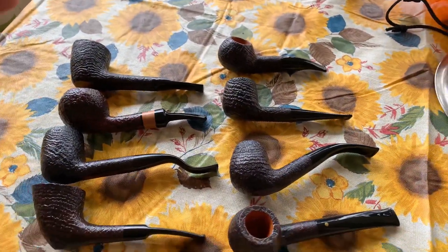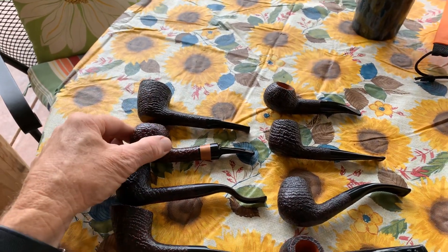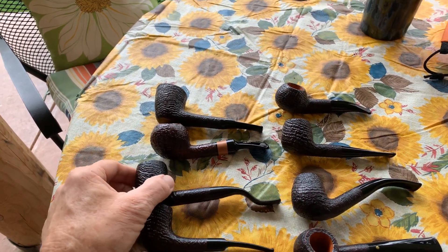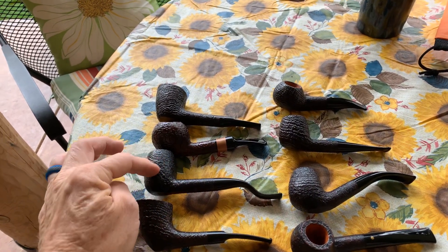Let me flip the camera over and go through these again with pricing so there's no confusion. So this is the Autograph Zulu shape — asking $100. This is the Autograph Author — I just love this pipe — six millimeter, asking $200. This is the estate Neiman Marcus pipe, I believe it does have a filter — I'll have to look again — $100 for that pipe.